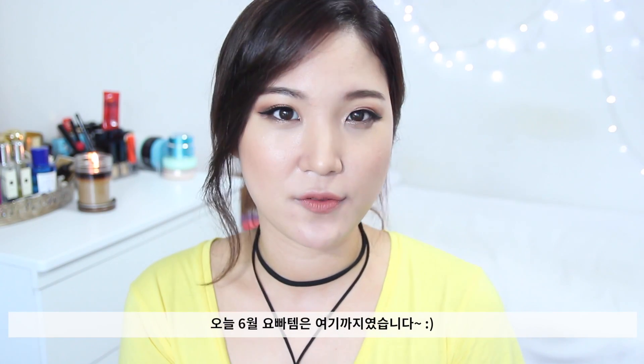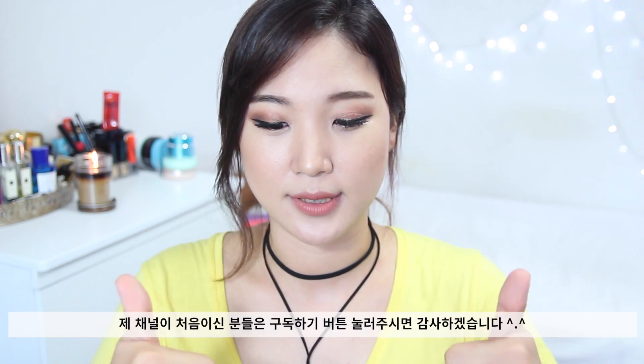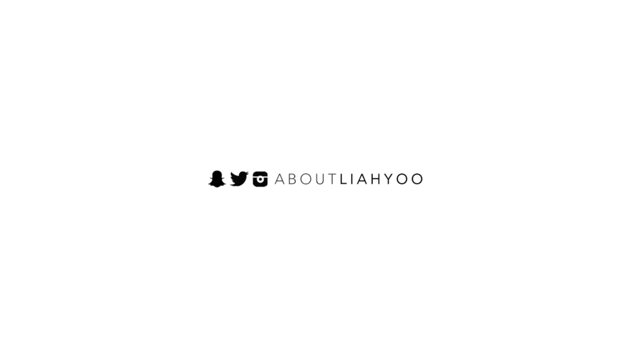And that is all I have for you guys today. Let me know your June favorites in the comments below. Also, if you're new to my channel, make sure you hit the subscribe button down below. I will see you guys very, very soon with another video.